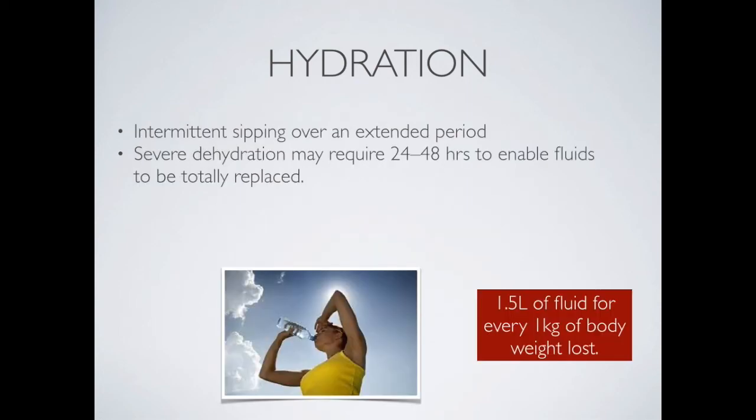Hydration levels can generally be measured by the weight difference that occurs after training. An athlete should have 1.5 litres of fluid for every 1 kilogram of body weight lost. So if an athlete weighs 2 kilograms lighter after exercise, they need to drink 3 litres of fluid over the next 3 to 6 hours to replace that lost fluid. This is best achieved through intermittent sipping over an extended period, and severe dehydration may require 24 to 48 hours to fully replace fluids.